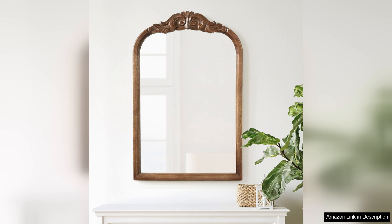One of the things that sets this mirror apart is its versatility. It can be hung vertically or horizontally, depending on your preference and the layout of your space. This makes it easy to customize the mirror to fit your needs and the overall aesthetic of your room.